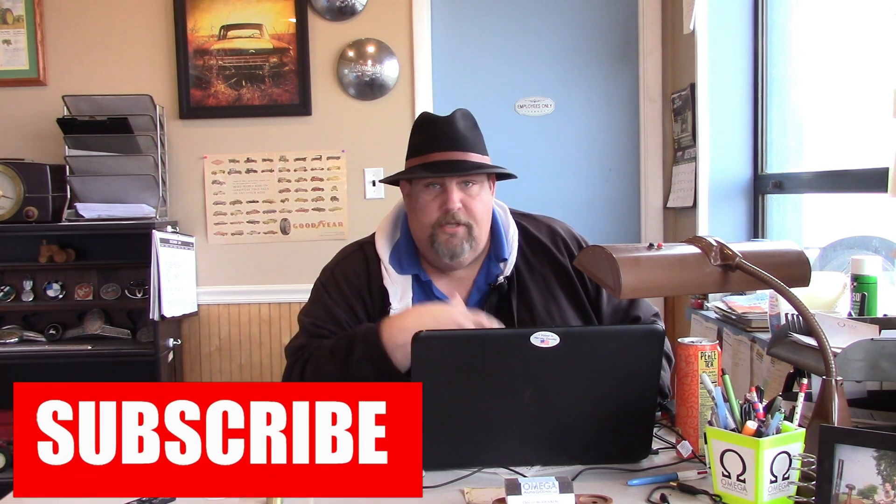Real quick before we start this list of where to find parts for your used tractors, a couple things I want to talk about. If you haven't subscribed to the channel, please do. If you enjoy this kind of content there'll be more to come, and there are a lot of videos in the past you can check out. Also if you enjoy these videos and you know someone else that might enjoy them, please share and get the word out.